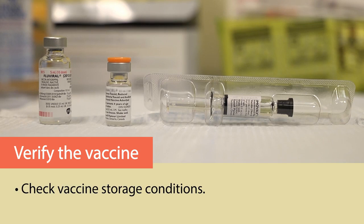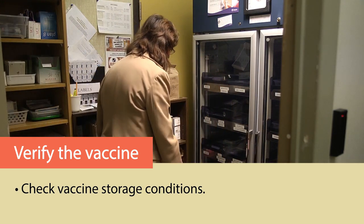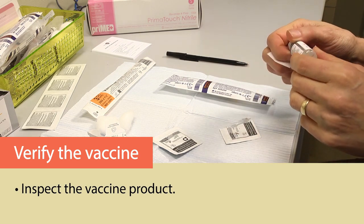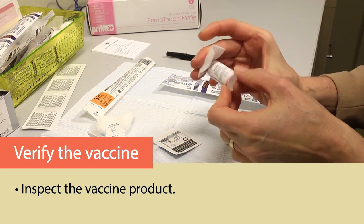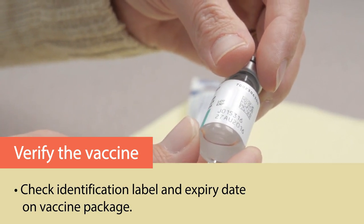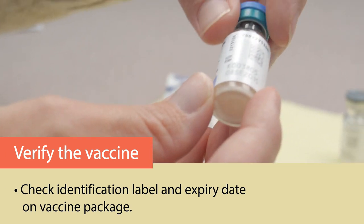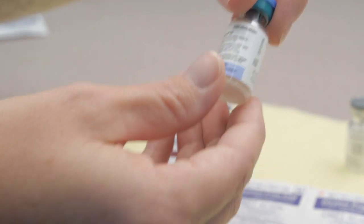Before drawing up the vaccine, the pharmacist should verify the integrity of the vaccine. Assure that the vaccine storage conditions are appropriate by checking the temperature monitor chart. Inspect the vaccine product to ensure that there are no irregularities such as damage or contamination. Check that the color and appearance of the vaccine are correct. Check the vaccine identification label and expiry date on the vaccine package. If the expiry date indicates only the month and the year, the vaccine can be used until the end of the indicated month. Expired vaccines should be removed from the refrigerator unit and labeled as expired.